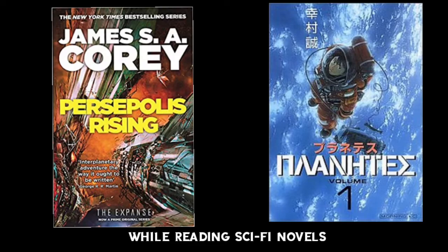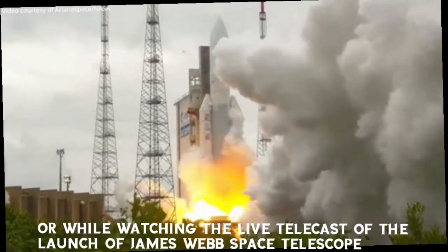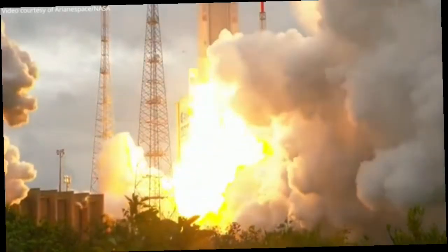What are Lagrange points? I'm sure this question would have crossed your mind whenever there was a reference to this while reading sci-fi novels or while watching the live telecast of the launch of James Webb Space Telescope.